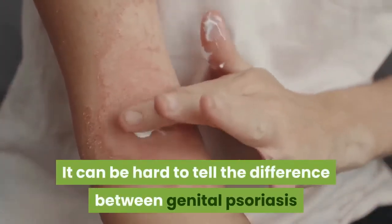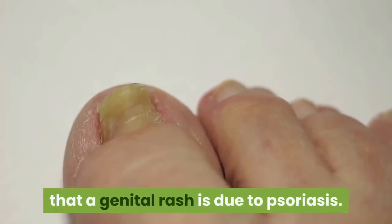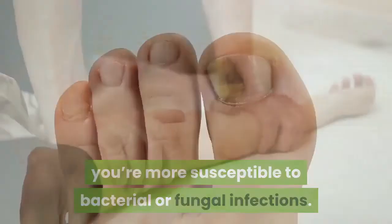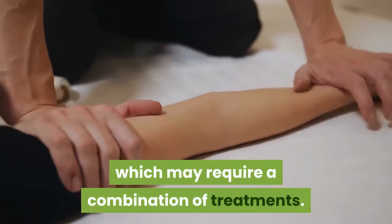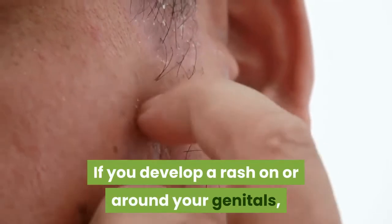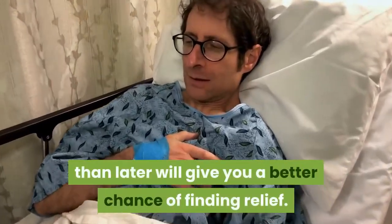What are the symptoms of genital psoriasis? It can be hard to tell the difference between genital psoriasis and contact dermatitis or some types of infection. Even if you have psoriasis, it's not a given that a genital rash is due to psoriasis. If your skin cracks, you're more susceptible to bacterial or fungal infections. It's possible to have both genital psoriasis and an infection at the same time, which may require a combination of treatments. The skin around your genitals is delicate, so if you develop a rash on or around your genitals, see a doctor for a diagnosis before you try to treat it. Treating the condition sooner than later will give you a better chance of finding relief.